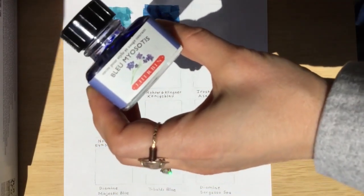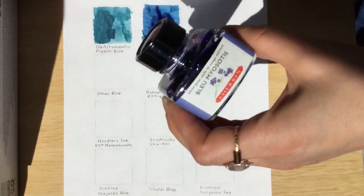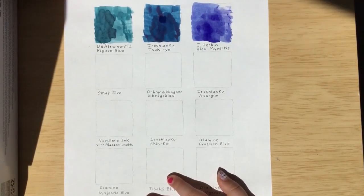The next ink we're going to show you is J. Herbin Blue Myosotis. Oh, this is a really pretty blue — it looks kind of like purple right now.